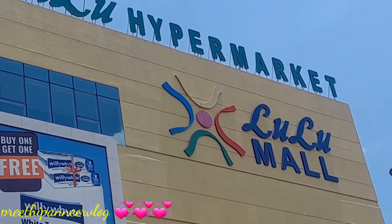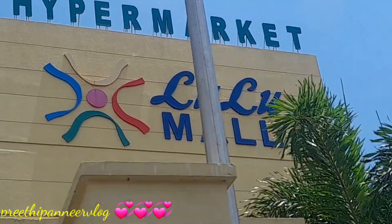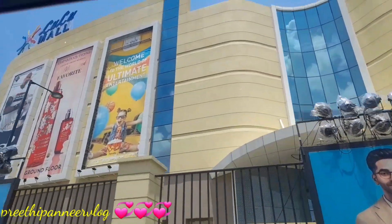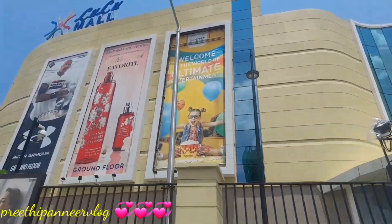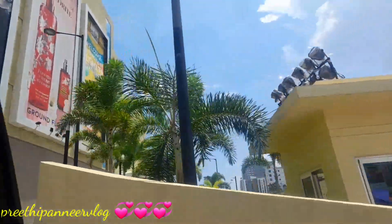Let's take a look at the Lulu Mall. We are going to come back to the Lulu Mall. We are planning this visit to the Lulu Mall. I am going to go to Lulu Mall first.